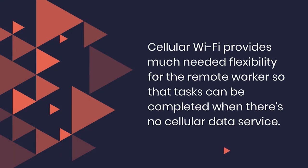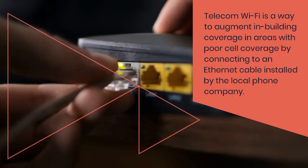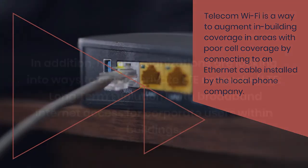Cellular wi-fi provides much needed flexibility for the remote worker so that tasks can be completed when there's no cellular data service. Telecom wi-fi is a way to augment in-building coverage in areas with poor cell coverage by connecting to an ethernet cable installed by the local phone company.